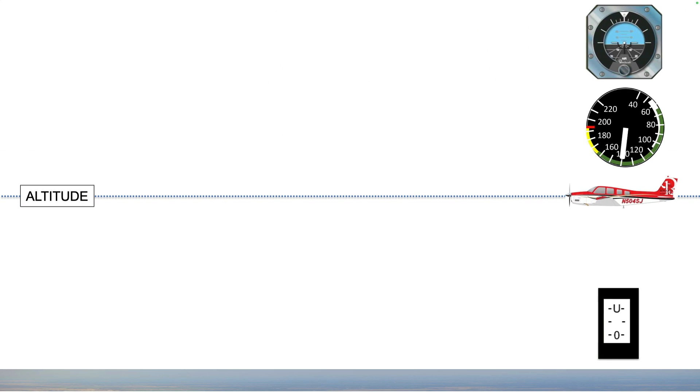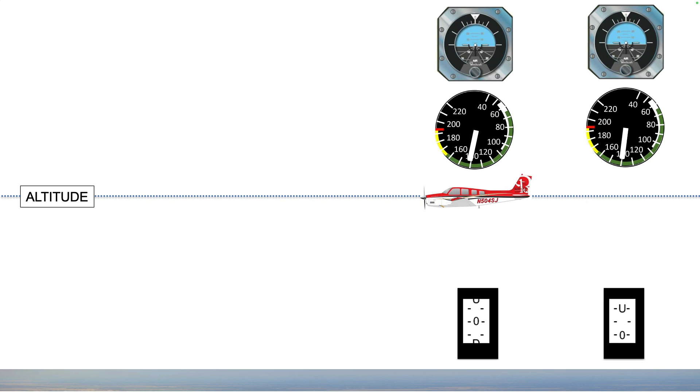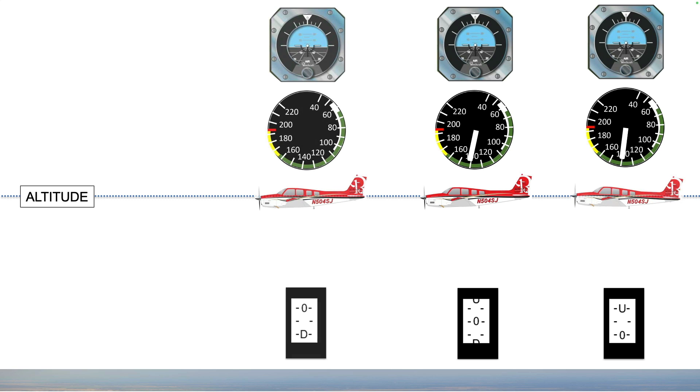Now here's the trick. As the airplane accelerates, there is more airflow over the elevator. If you did nothing, the airplane will pitch up and climb, seeking the airflow for which it is trimmed. Hold pressure on the elevator as needed to keep the airplane on altitude. Trim off the pressure a bit at a time to compensate for the increase in airflow.